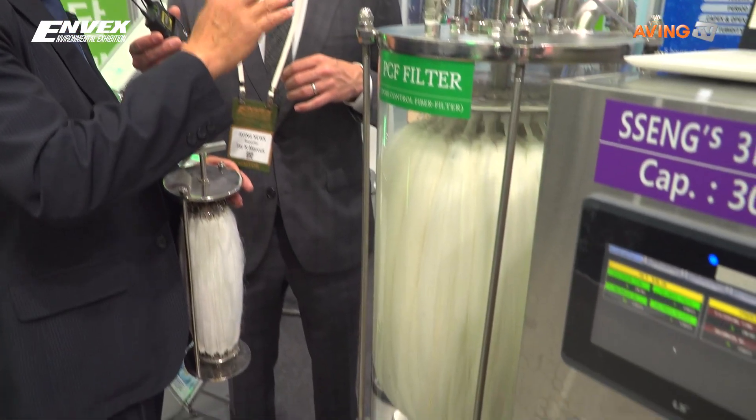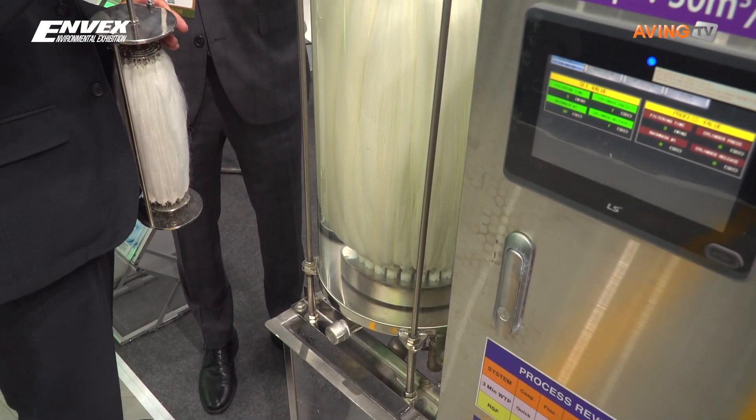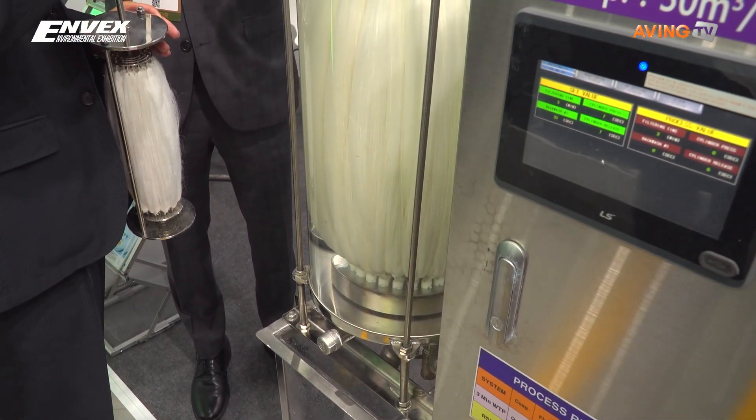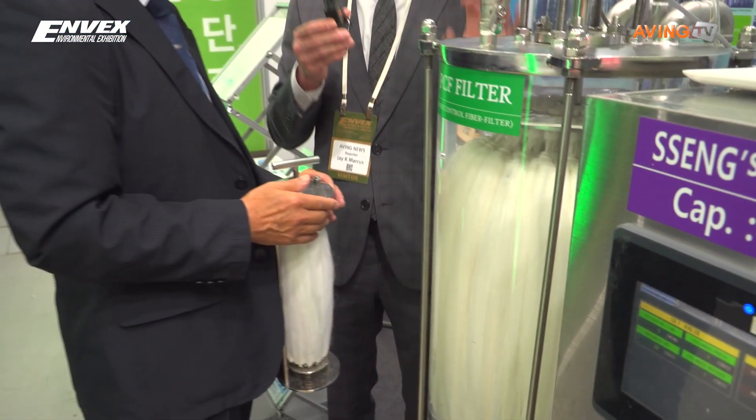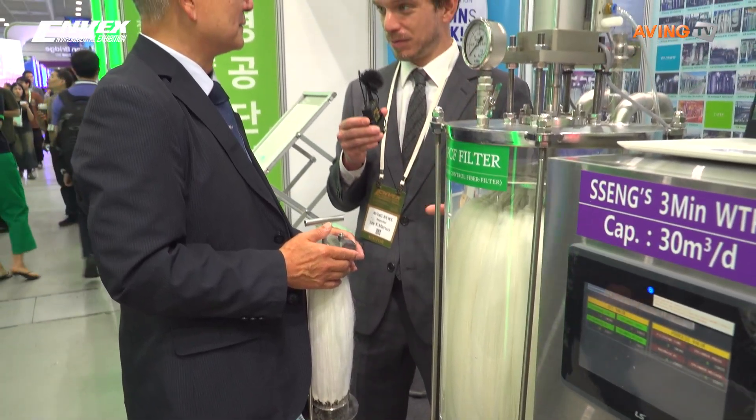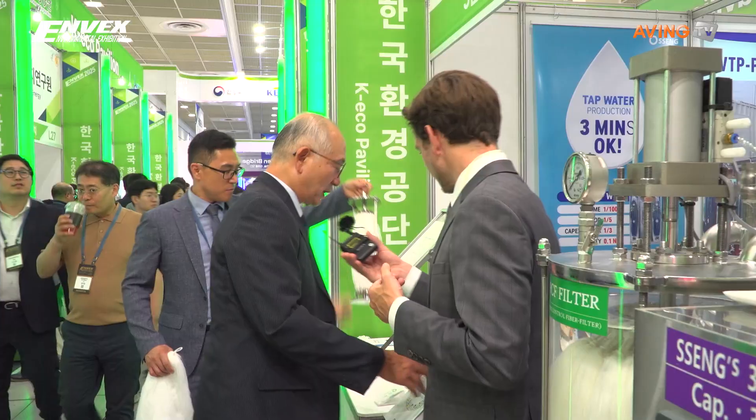This is our company — actually, the first developed WDP, a water treatment plant process. The first developed treatment of this type. It's being used in Korea and also exported abroad. Of course — you can see over here, we export a lot.